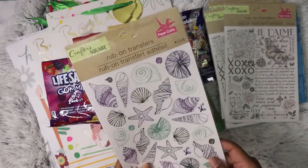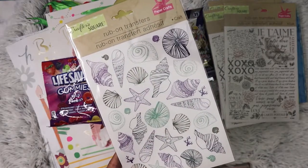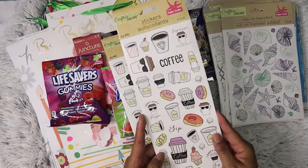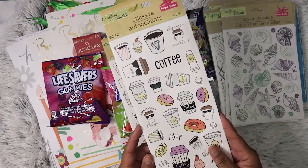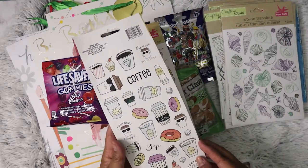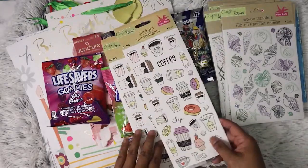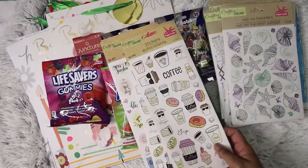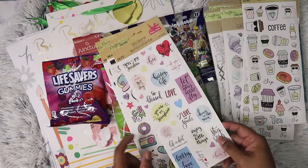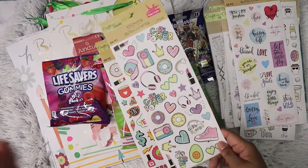I only got one of these but I'm probably going to go back and get another set — I do love seashells. And then these right here were a really good deal: coffee stickers with 62 pieces front and back, same stickers. It's coffee and tea. So I picked up two of those and one of these and one of these.